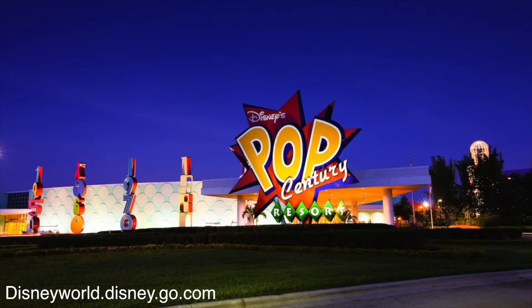Across the lake from Art of Animation is Pop Century, themed to the different decades — the 90s, 80s, 70s, and 60s — with larger-than-life props of things common during each time period. It's a really cool themed resort. It's also on the Skyliner with transportation to Hollywood Studios and Epcot, and bus transportation to Magic Kingdom and Animal Kingdom.